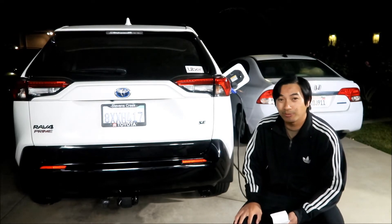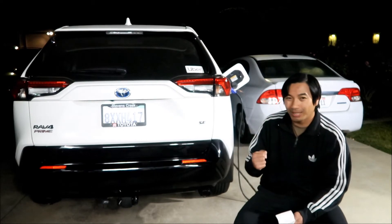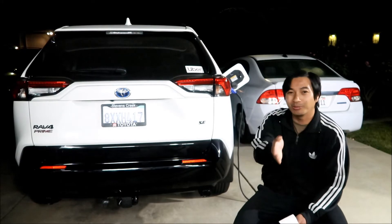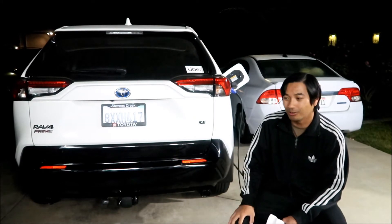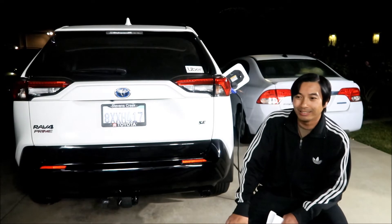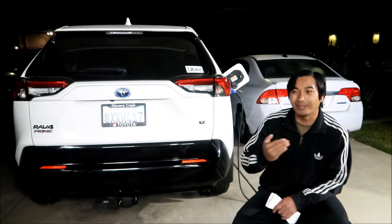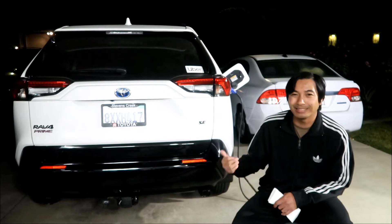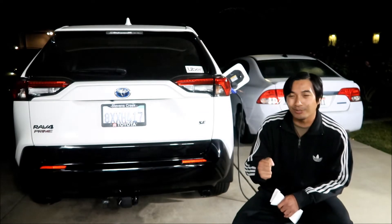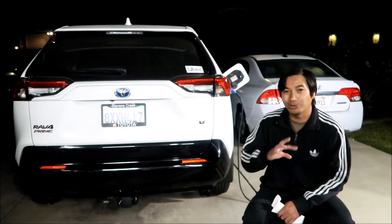EV mode is kind of annoying — it's pretty fast up to about 50 miles an hour but after that it's really slow. Like if there's a light about to turn red and you need more power, you step on it in EV mode and the power tapers off. I'd rather just leave it in Auto EV/HV mode. If you really lay into the throttle in Auto EV/HV, it kicks on the motor and you get a big noticeable boost of acceleration.